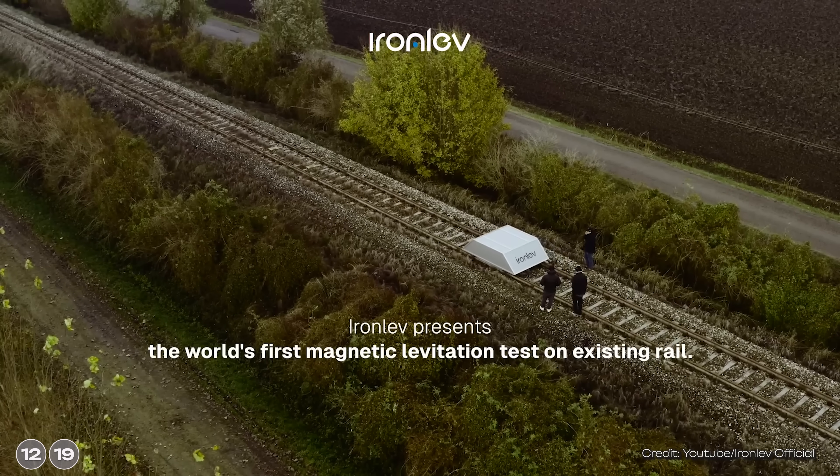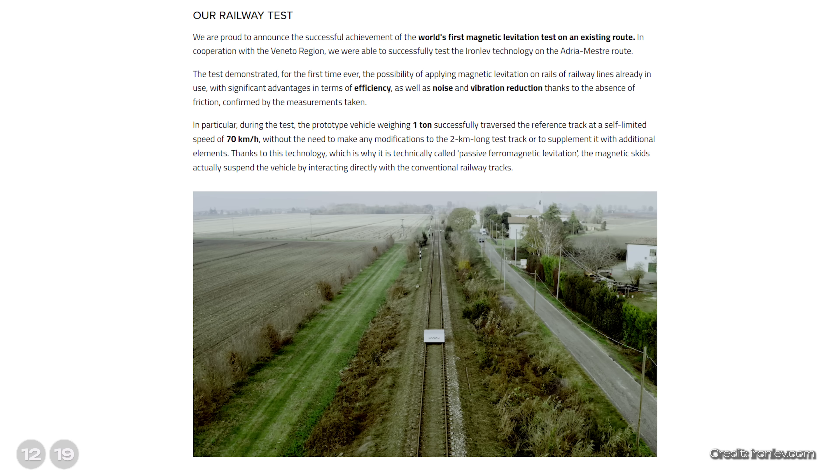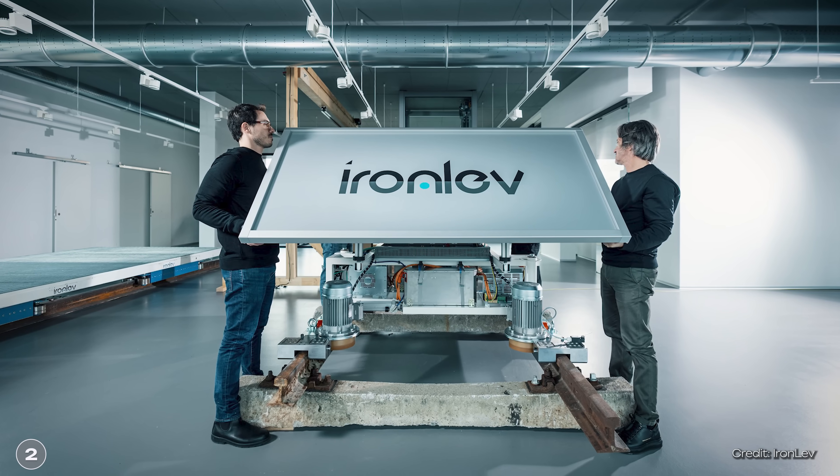Ironlev has now tested its prototype. The test took place on the Adria Master Railroad Line in the Italian region of Veneto. According to Ironlev, this was the world's first magnetic levitation train test on an existing line. The company used its one-ton prototype, which ran at speeds of up to 70 kilometers per hour or 44 miles per hour on the two-kilometer track. According to Ironlev, the speed was self-limited. In the future, Ironlev would like to go up to 200 kilometers per hour or 124 miles per hour, and not with one metric ton, but with 20. The company also says they were able to measure significant benefits in terms of efficiency, and that noise and vibrations have also been reduced. However, what exactly Ironlev means by significant advantages is not so clear, as Ironlev has not published the measurement data. Ironlev also does not say how the engine works.